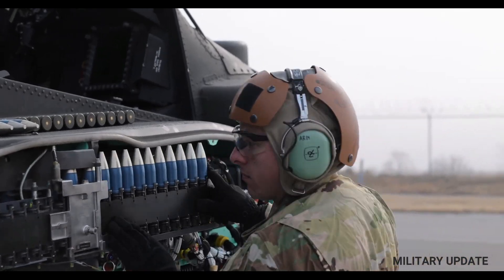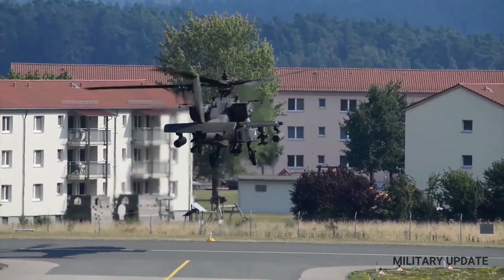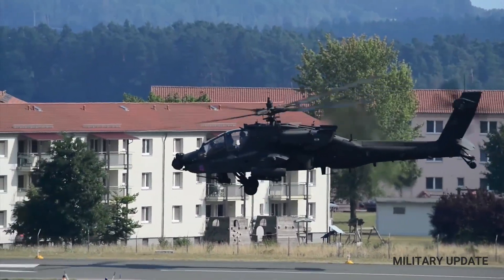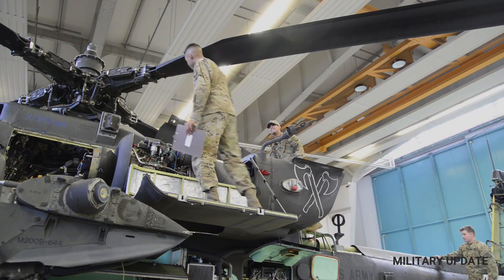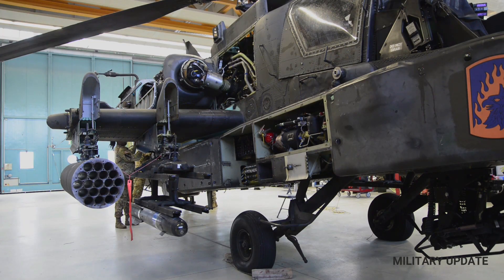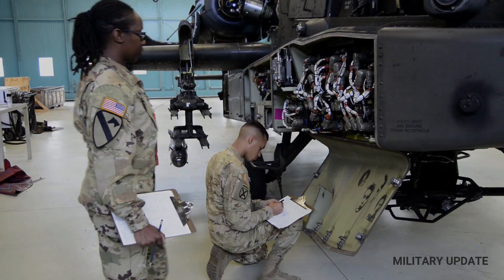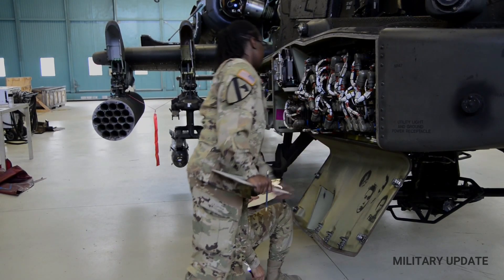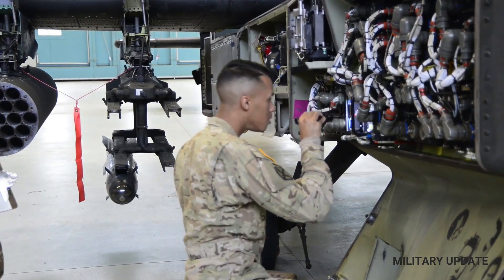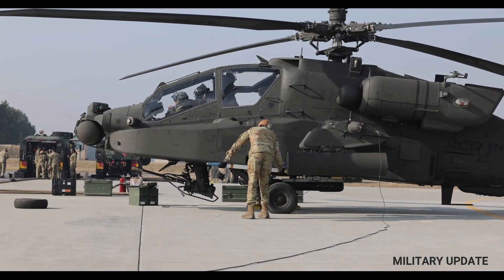The AH-64 Apache is the primary attack helicopter for the United States Army and is a replacement for the AH-1 Cobra. The Apache Guardian is known for its toughness in carrying out tasks in various fields of operation around the world. With its speed, it can overpower opponents in various battlefields. This Apache helicopter has modern weapon systems technology that allows it to identify enemies at long distances without being detected. Its weapons can reach and destroy enemy tanks.